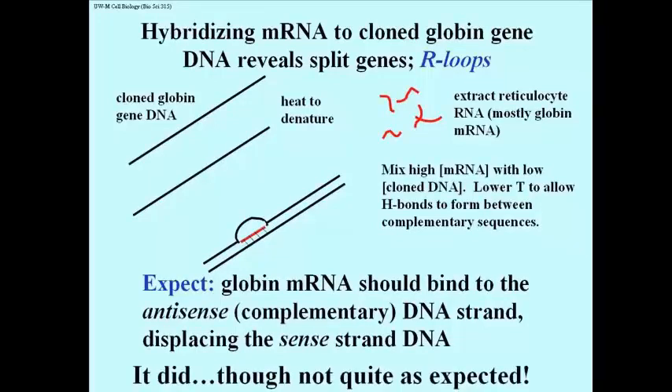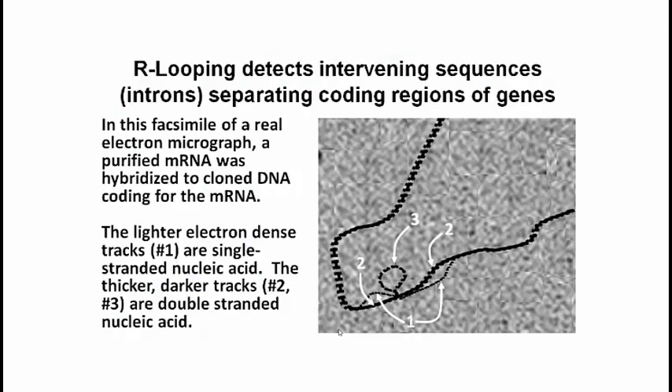RNA-DNA hybrids did form, but not quite as expected. Here's an electron micrograph of the RNA-DNA hybrid structures that actually did form. The thinner or lighter tracks here are interpreted as single-stranded nucleic acid, and the darker tracks must be double-stranded nucleic acid. But the double-stranded loop, number 3 here, seems out of place.